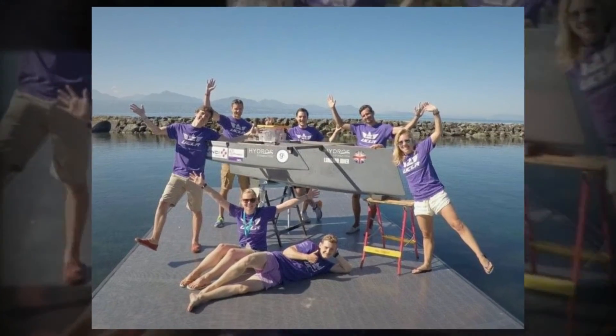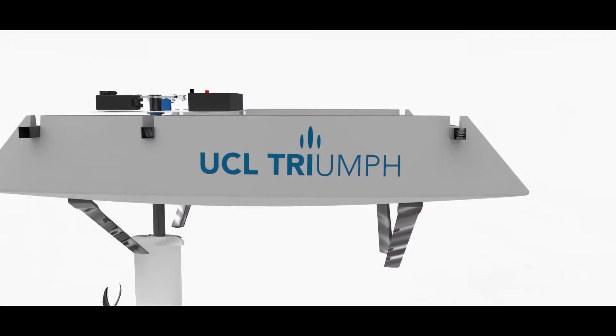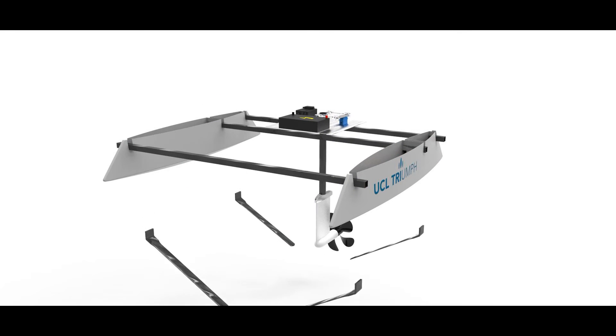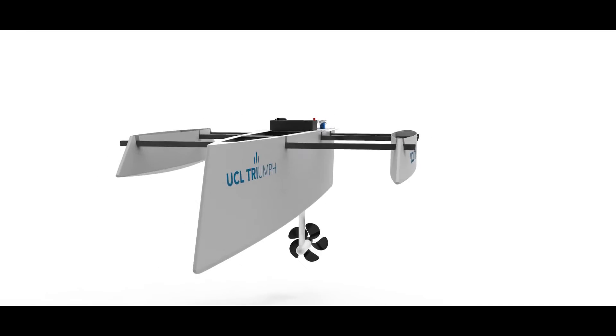Hi, I'm Alexi Karelias and I'm part of the UCL Triumph team. We're building an adaptable boat and participating in the Hydro Contest, an international contest in Geneva. The basic aim is to improve the efficiency of boats of tomorrow. The project itself was quite cool because it encompassed most of the engineering we learned over the three years.